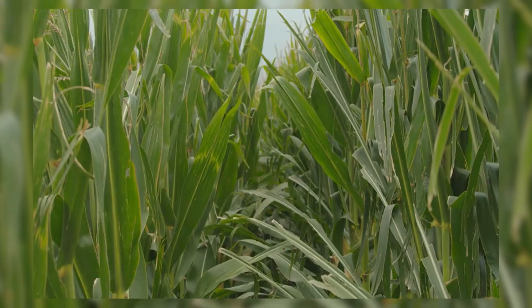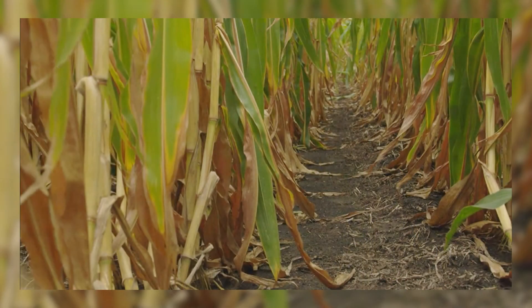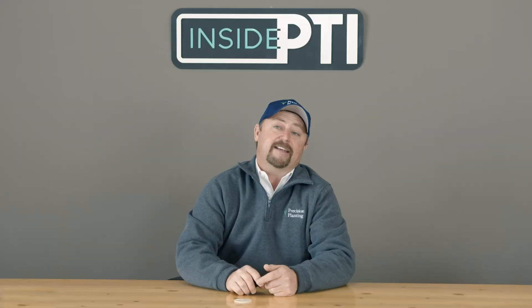This is our high management corn — look how green and healthy it is. We're spoon-feeding crop nutrition, not putting on more than what's needed, just enough to keep it happy every single day. This is our low management dryland corn — I don't have the opportunity to irrigate this and can't do high management practices on it. It simply died and dried, which is a big part of why we had over 105 bushels of yield difference between these two scenarios.